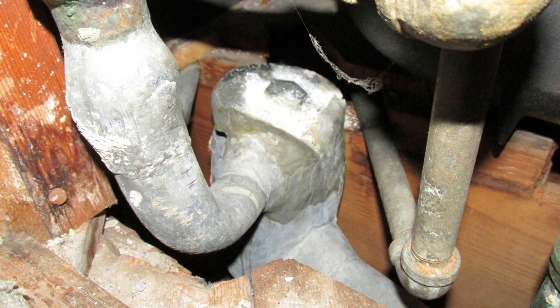Another challenge is the lead drum traps. With a lead trap, you start cranking on that top to get the clean out to open and you can actually collapse the entire trap because lead is such a soft metal. So the big thing with a drum trap is it's more prone to getting clogged and it's difficult to clean out.